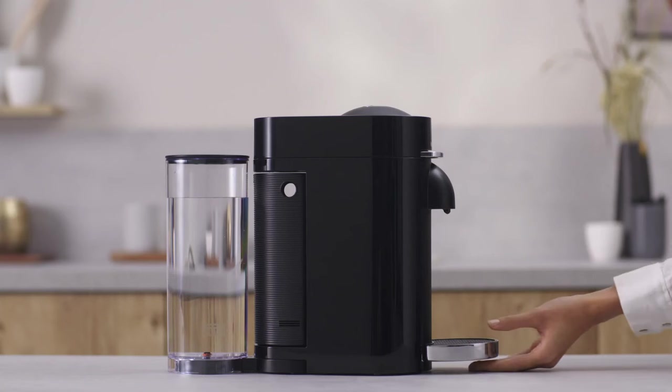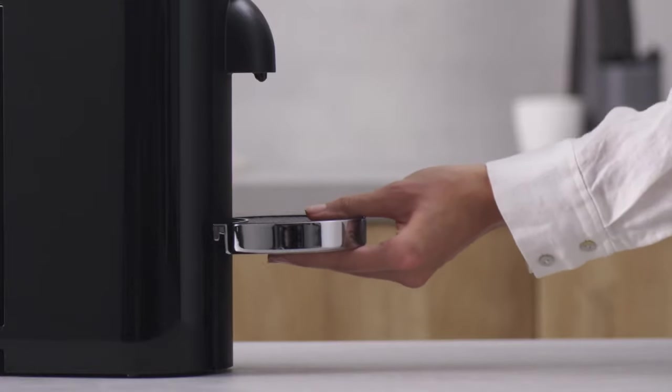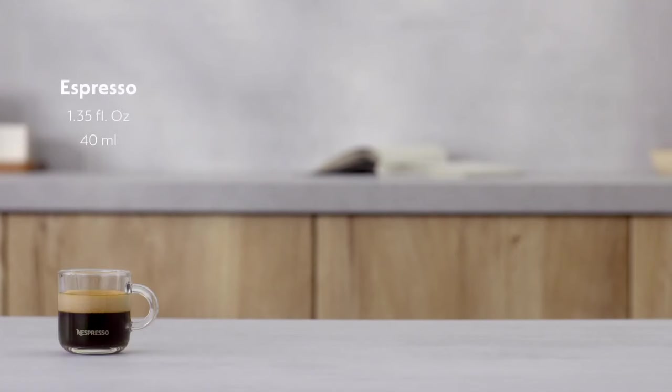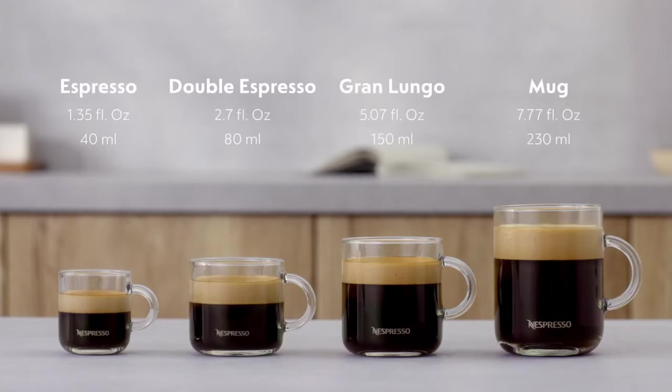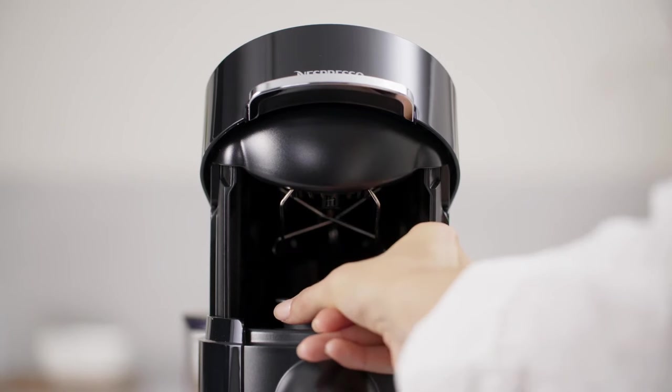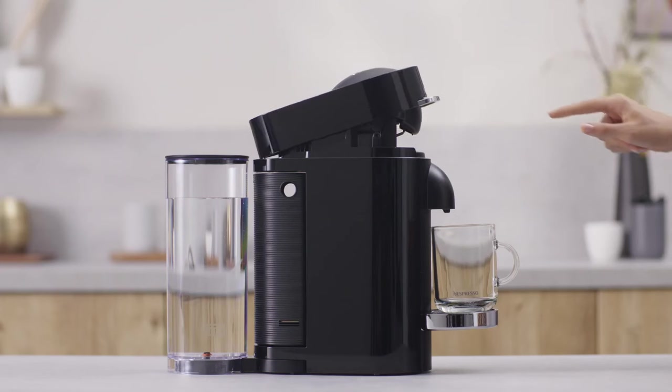With the Nespresso Virtuo Plus Deluxe, you can make coffee in 4 different cup sizes with just one touch: 5-ounce and 8-ounce coffee, single and double espresso. You can enjoy your coffee just the way you like it — whether you prefer bold or mild, hot or iced, there's a blend for you.